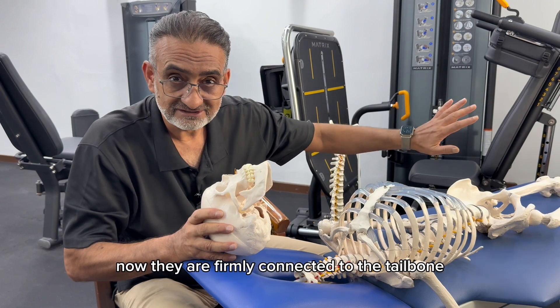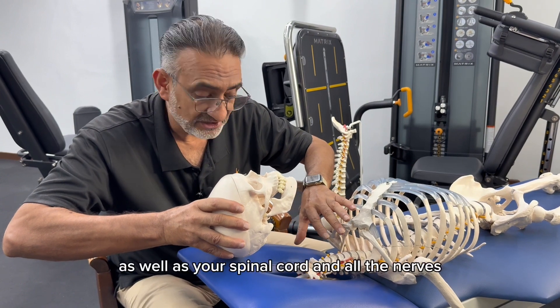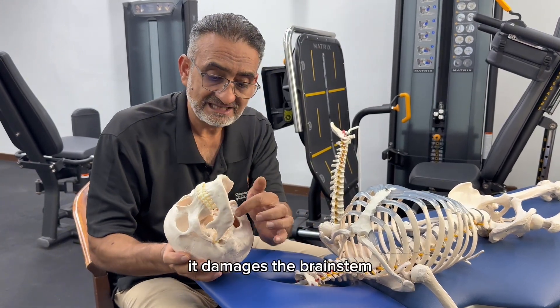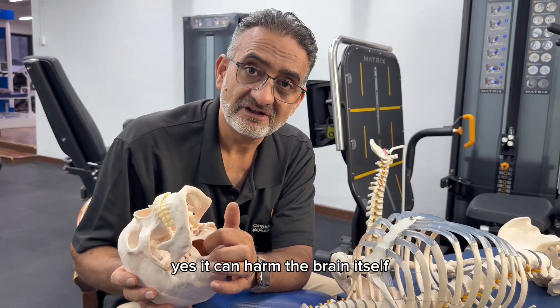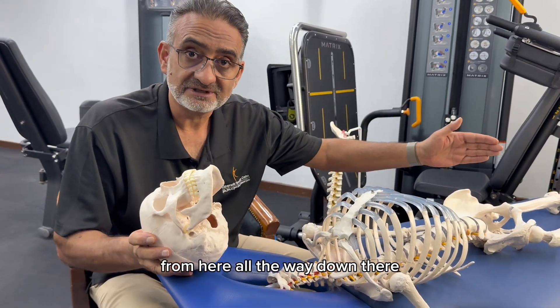They are firmly connected to the tailbone. When you yank aggressively here, the entire brain tissue as well as your spinal cord and all the nerves are jolted. If it is aggressive, it damages the brain stem. It can harm the brain itself, or the spinal cord, at any point from here all the way down.